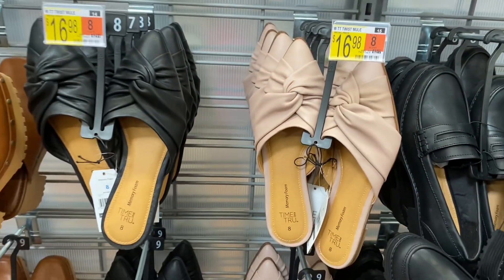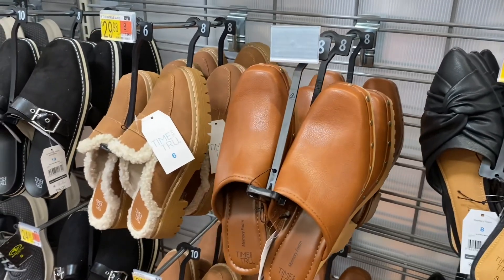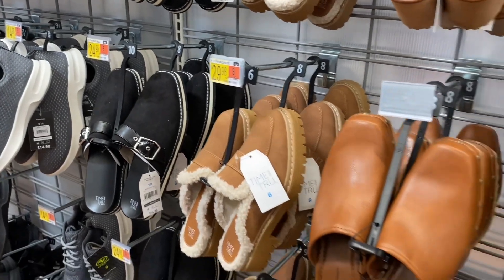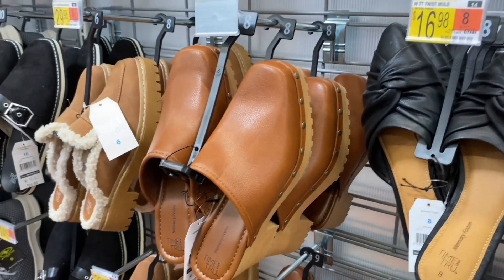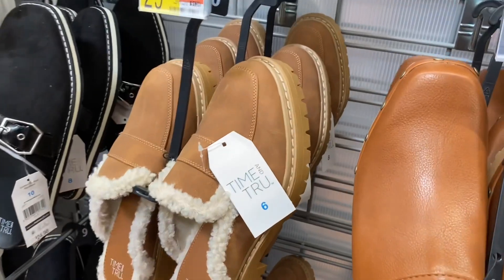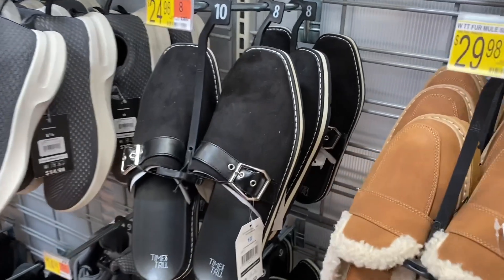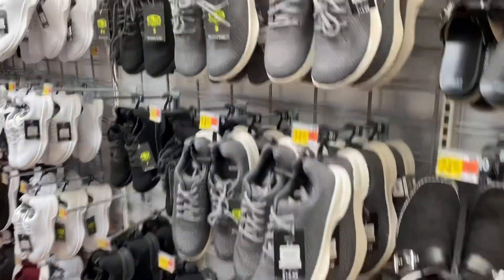I think we have some new ones over here — that one right there is like black velvet or something with a leather strap. They have this style with the chunky part — it's Time and True for $29.98. Then this one I think was here last time, it's $29.98 — mule slide. And then this one's new — it's a buckled mule for $24.98, that one looks really cool.